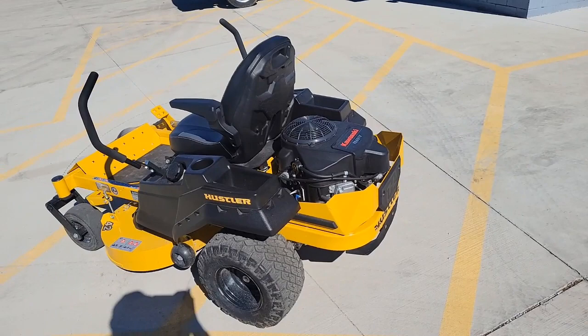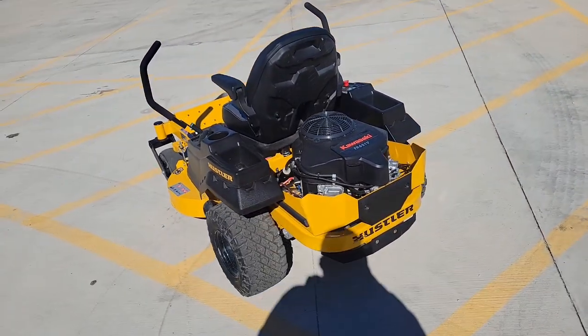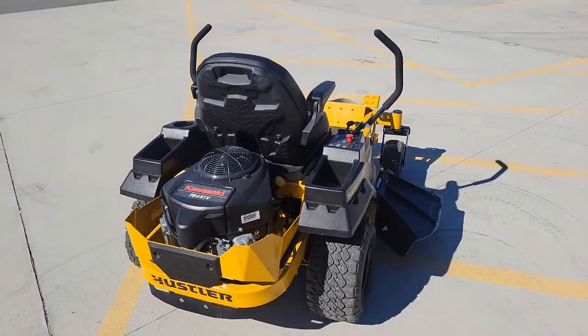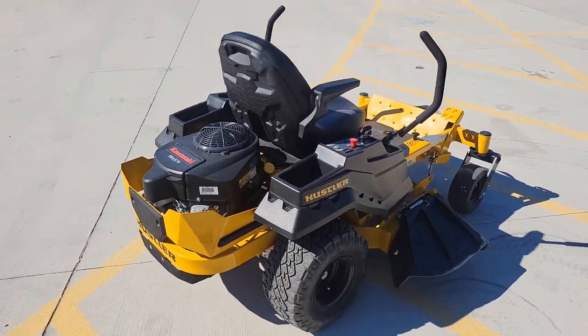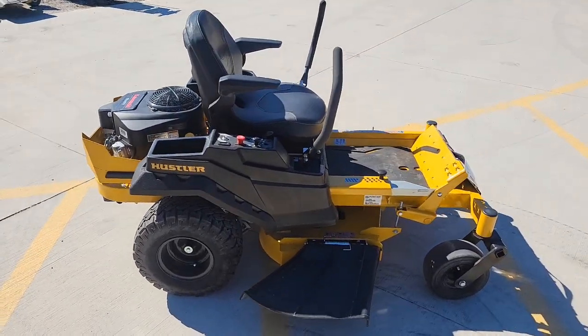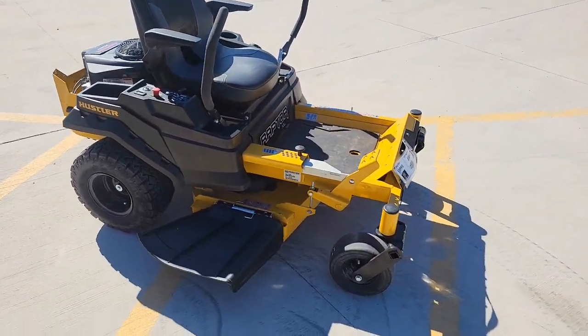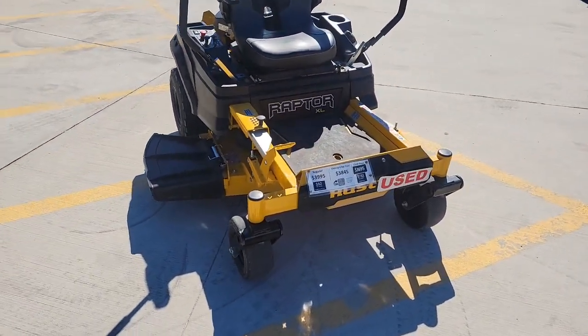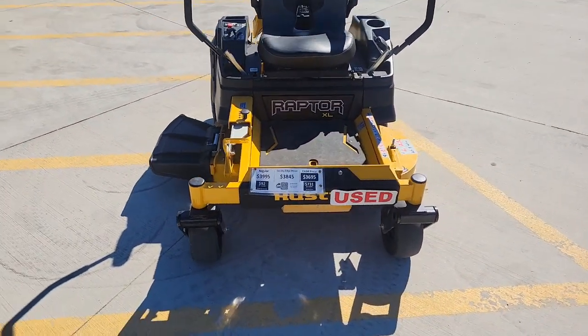This mower came to us as a mower that we bought from one of our customers — they just didn't need it any longer. It has a factory warranty good until April of this year, and it has 99 hours on it now.